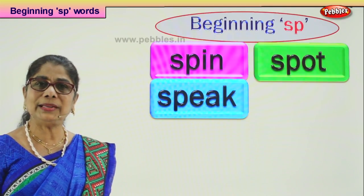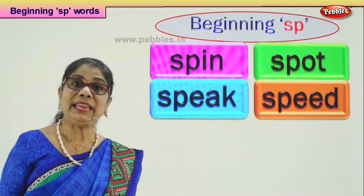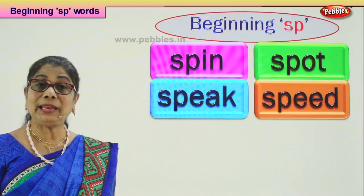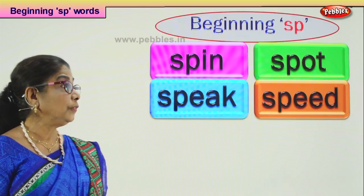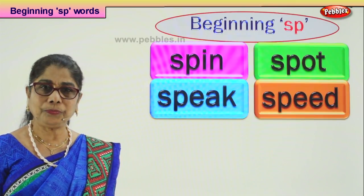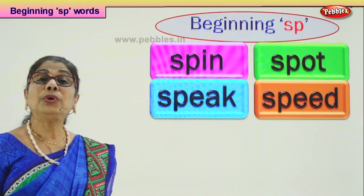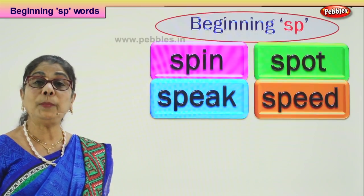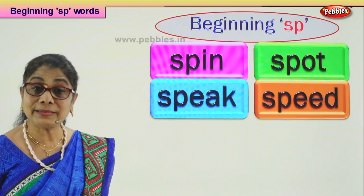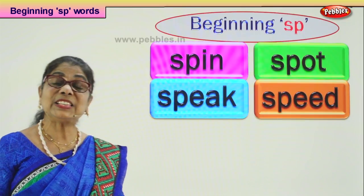Let's look at another word that begins with SP: speed. On the road when you go with daddy, there are speed limits. If you go too fast, if you are over-speeding, you will be in trouble. Any vehicle you travel in, you should go at a normal speed on the road; otherwise you can meet with accidents and the policeman can get you into trouble. SP-EED: speed.